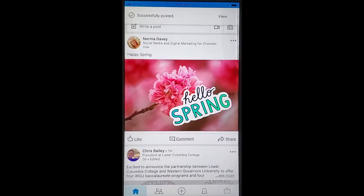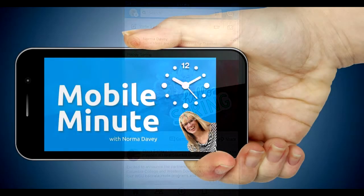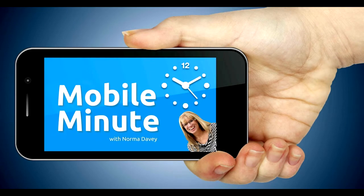These will help your images be a little more personal and stand out. If you found this tip helpful, be sure and share it with your friends. Thank you for watching Your Mobile Minute.